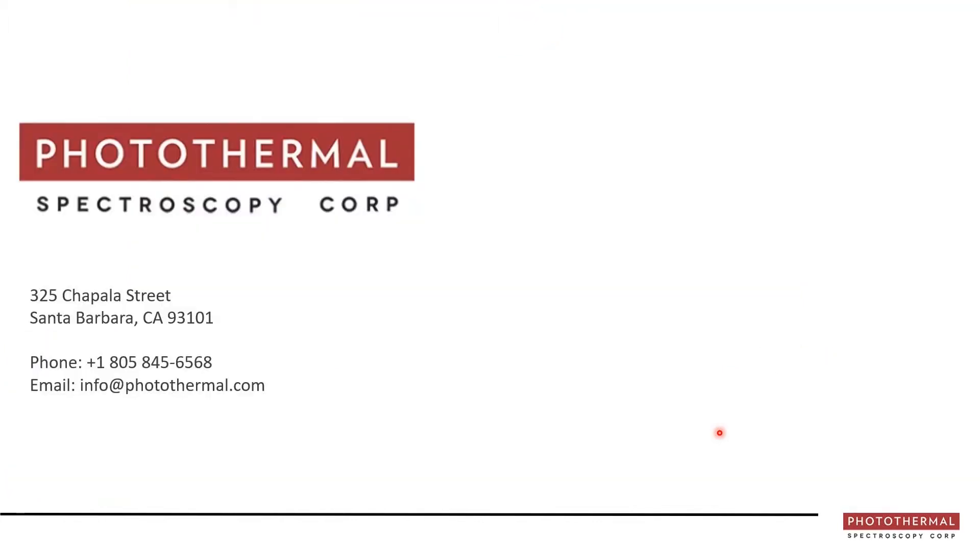Photothermal Spectroscopy Corp, or PSC for short, based in Santa Barbara, California, has pioneered the breakthrough technique of optical photothermal infrared spectroscopy. This technique eliminates key limitations of traditional infrared spectroscopy by providing sub-micron spatial resolution for infrared and transmission-like FTIR quality spectra in non-contact far-field reflection mode. PSC has also developed the world's first simultaneous infrared and Raman microscope, providing IR and Raman data from the exact same spot at the same time at the same sub-micron spatial resolution.